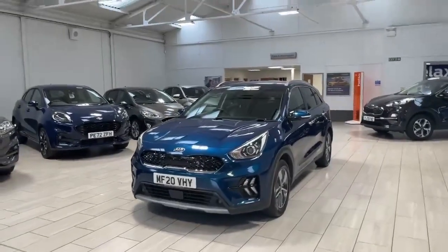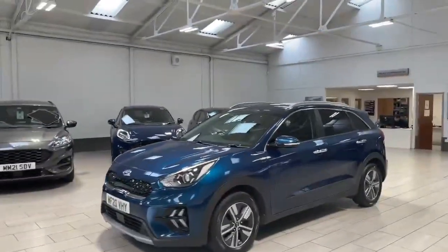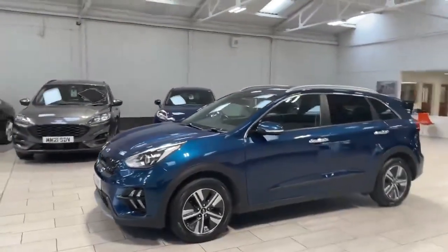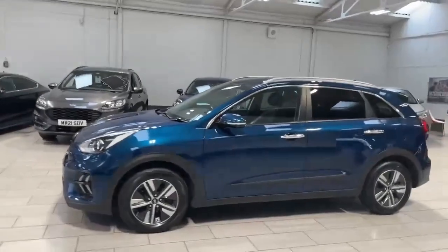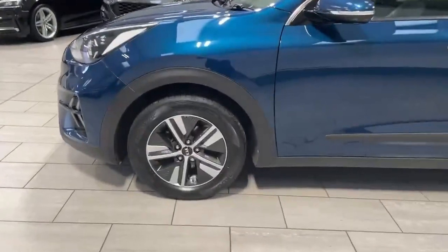Welcome to OMC Ford Accrington. Here we have our 2020 Kia Niro — it is the 1.6 variant, finished off in the stunning blue. All the alloys and tires are in fantastic condition.